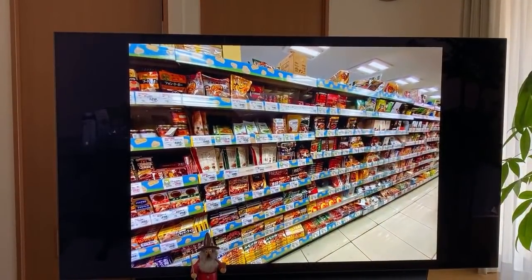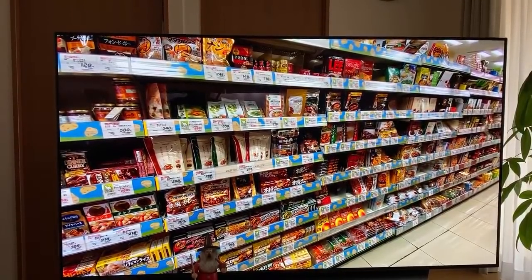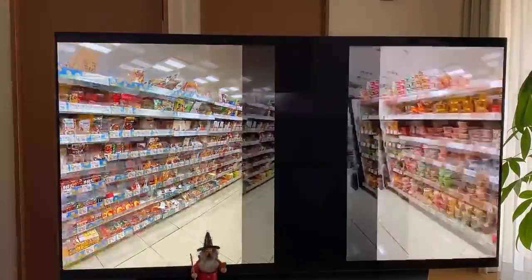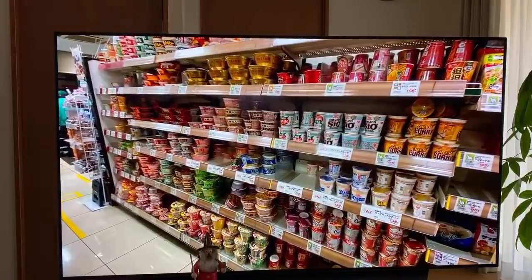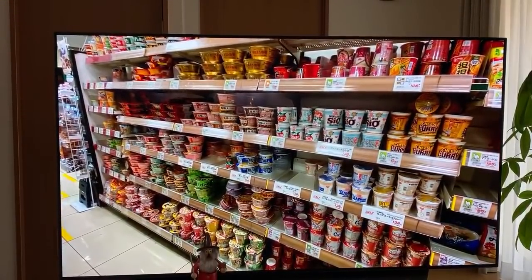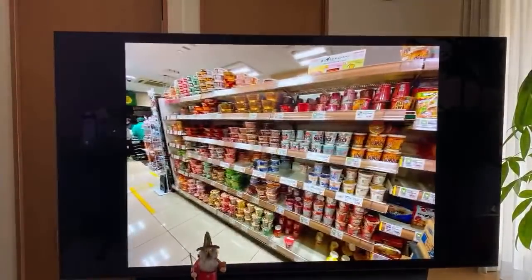In comparison, this here is the curry — packaged curry aisle. All of this is packaged curry that you just throw on rice. It's way bigger than the cereal. In fact, the cereal was upstairs. Here's the instant ramen aisle. You can see there's so many varieties of instant ramen. It makes you think that the ramen aisle is sort of what the cereal aisle is in the United States.